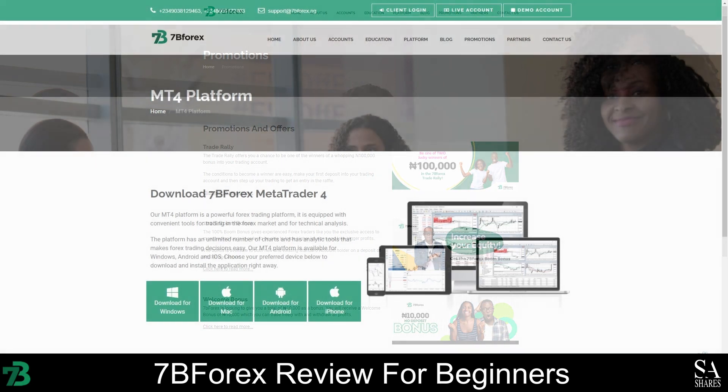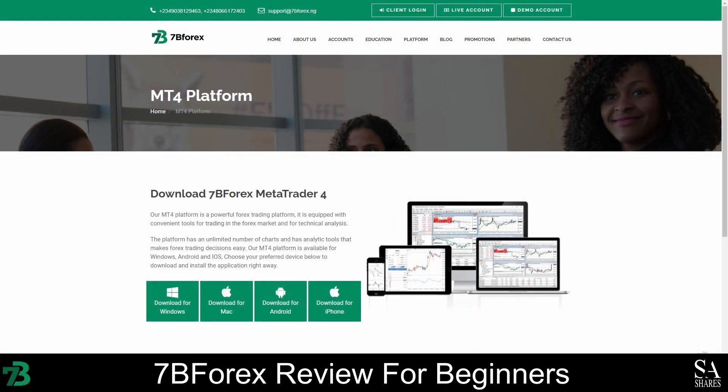7B Forex only supports the use of the MetaTrader 4 trading platform. MetaTrader 4 is currently one of the most popular trading platforms in the world. It was released in 2005, and this platform is renowned for its advanced analysis tools, technical indicators, customizable charts, expert advisor support, and more. This platform comes with easy-to-read interactive charts, and you can monitor and analyze the markets in real-time. You will have access to more than 30 technical indicators, and there are 9 different timeframes to choose from.